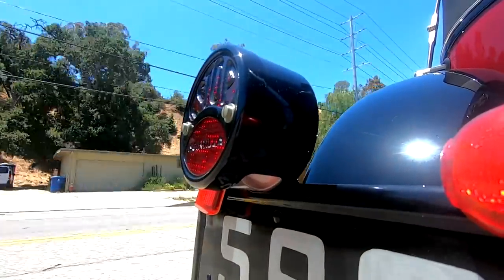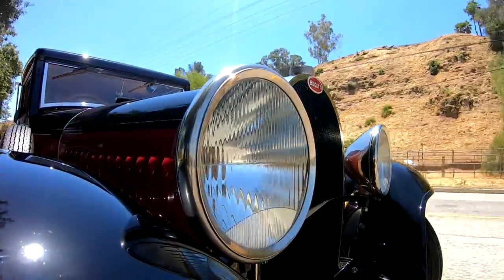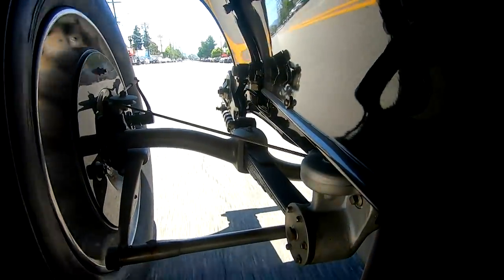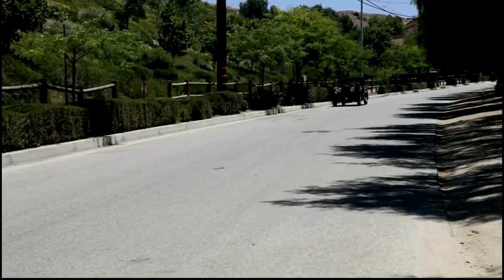Bugattis are like golf — you either get it or you don't. I don't get golf, it makes no sense to me, but I get Bugatti. When you take one of these apart and examine how each part was designed, there's that Bugatti flair. They really are kinetic artwork, kinetic sculpture. His family did hundreds of animal sculptings — tigers, lions, the elephant on the Royale. But to me, his sculptures are the most valuable because they move. You can actually use them, and they serve a purpose other than just beauty.